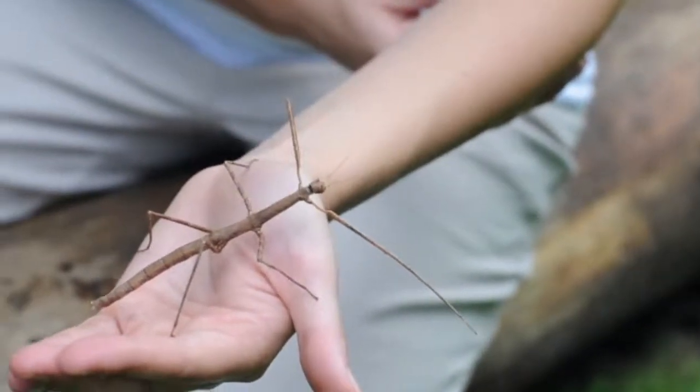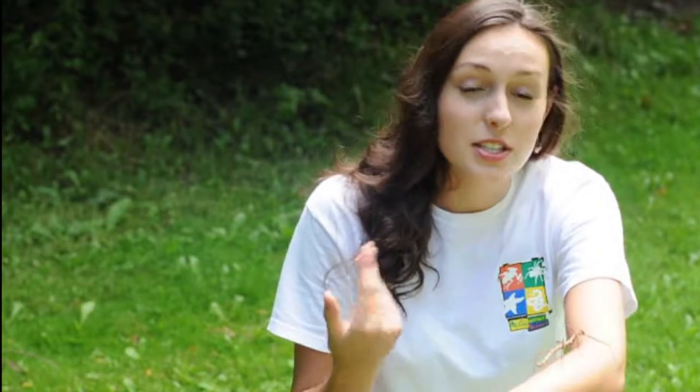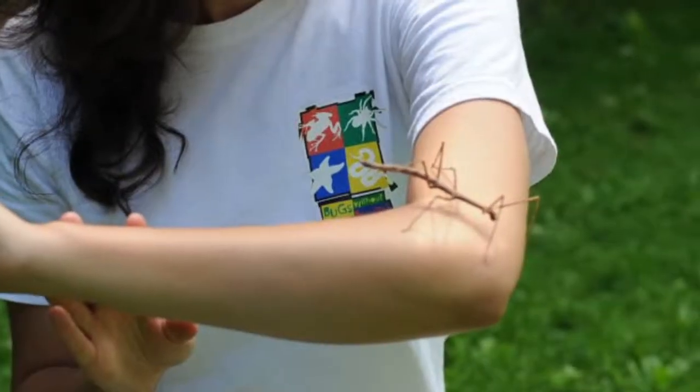This insect is a master of camouflage. If disturbed, it freezes and blends in with the branches of a tree, which is amazing because it actually looks like a stick. Even more amazing is when the stick starts to move.